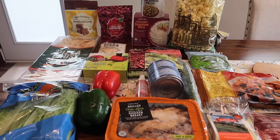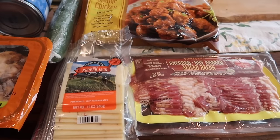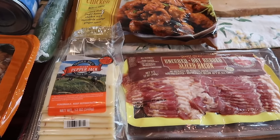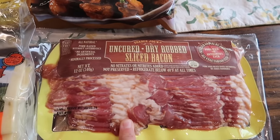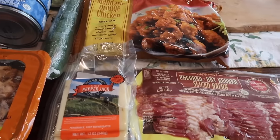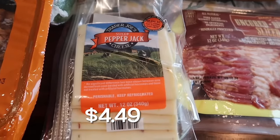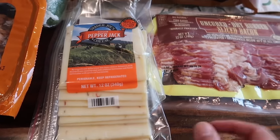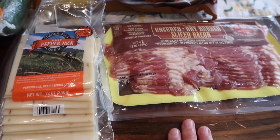We're going to be doing a chicken bacon ranch sandwich — we're going to cook all this up on the Blackstone. So these are some of the items that we need. Got to have the bacon, so we got the uncured dry rub sliced bacon. We're going to do some bell peppers, onions, chicken, and then cover it with some pepper jack cheese, melt that up, and add some homemade ranch on there. We'll probably do that on Sunday — so excited for that dinner.